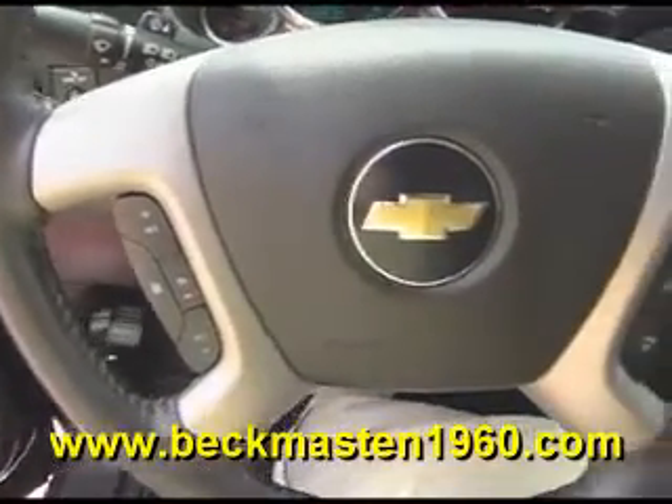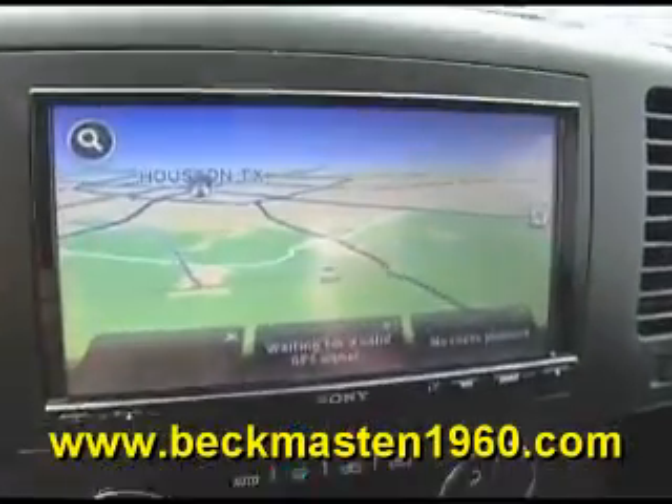It features a CD player, dual AC controls, and a navigation system with backup camera and reverse sensors.